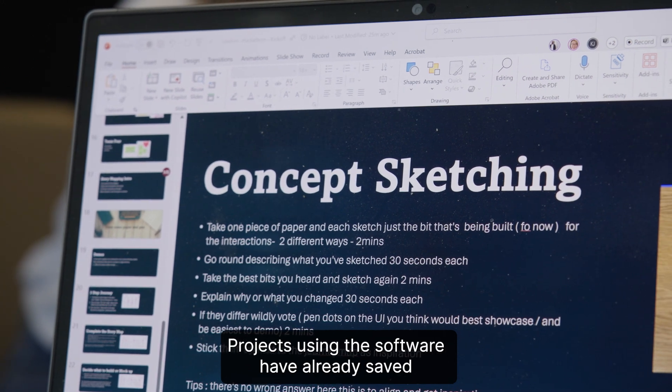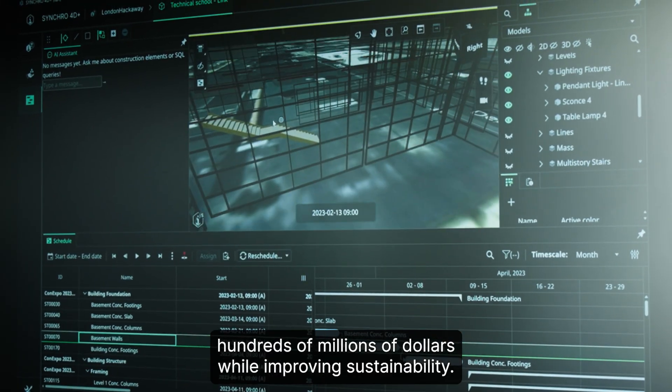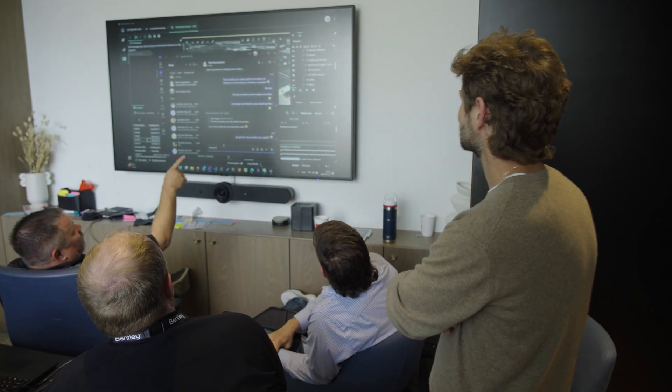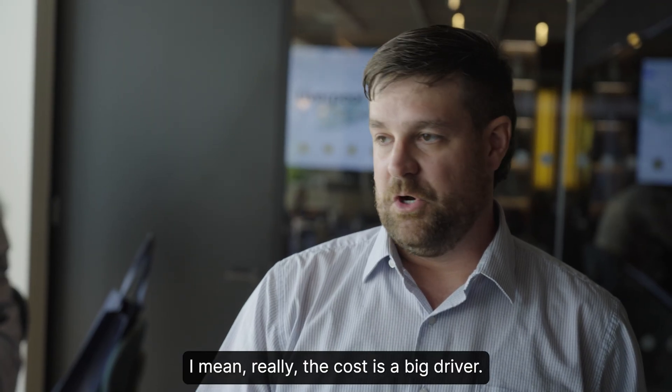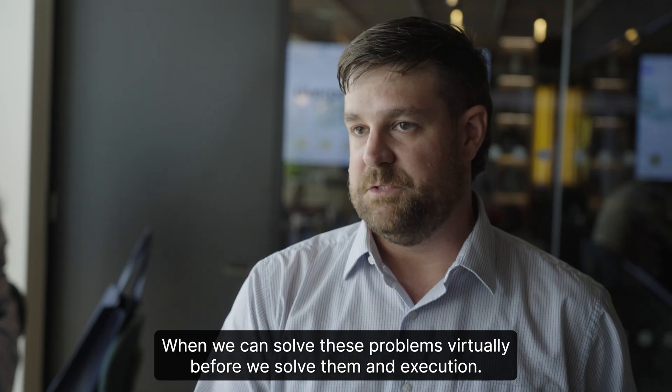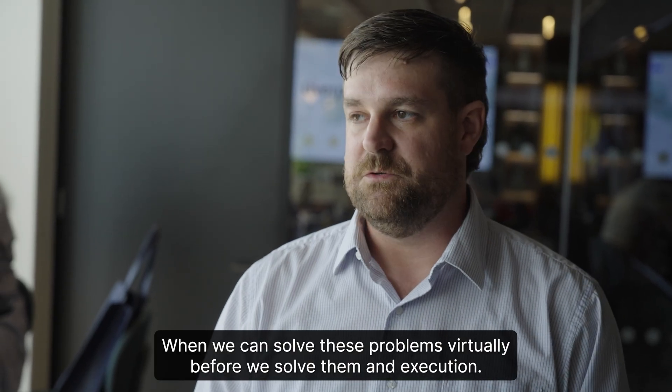Projects using the software have already saved hundreds of millions of dollars while improving sustainability. It eliminates headaches. The cost is a big driver when we can solve these problems virtually before we solve them in execution.